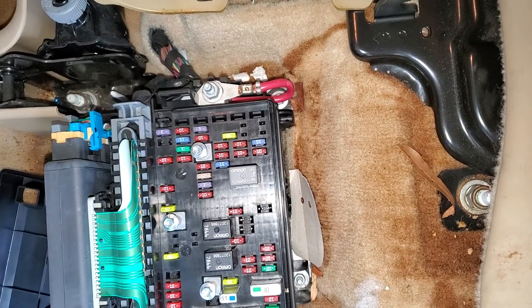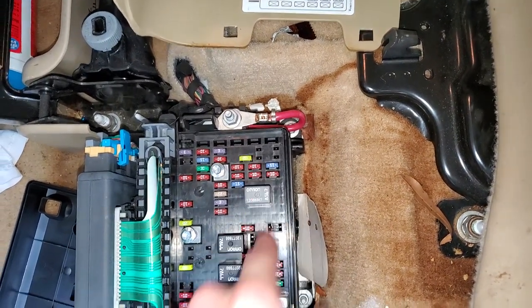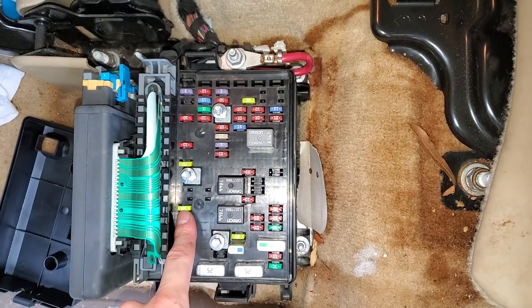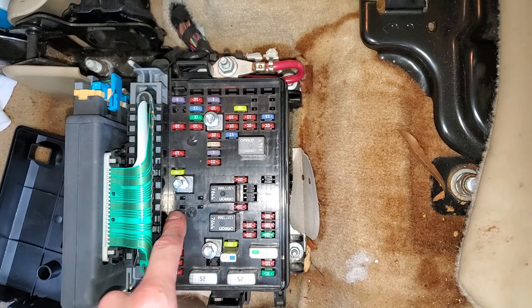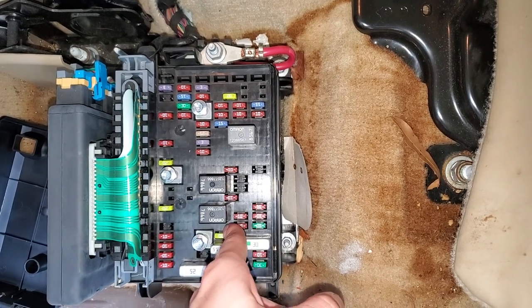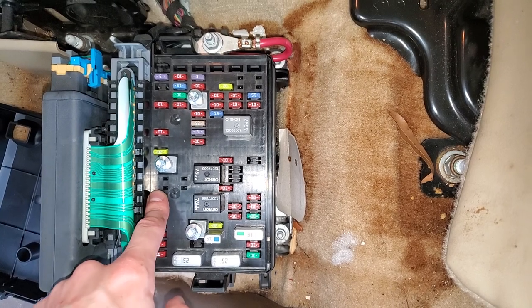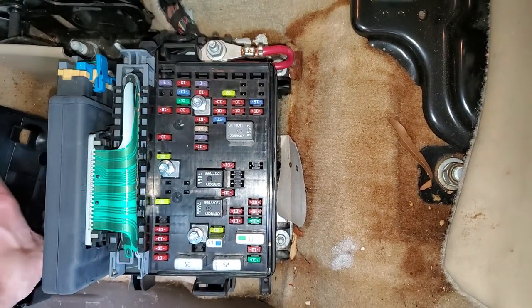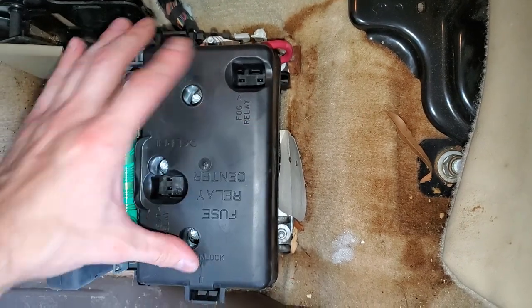If you find that this fuse is blown, you can swap in the sunroof fuse right here — that would be a good candidate. So those are the two fuses for you to check. Let me know if you guys have any questions.